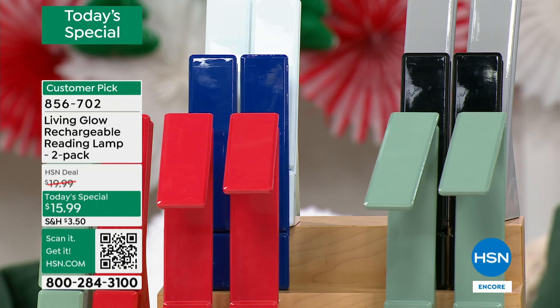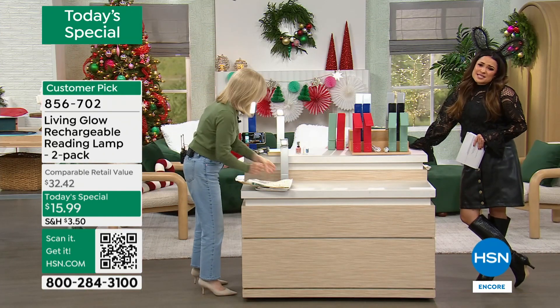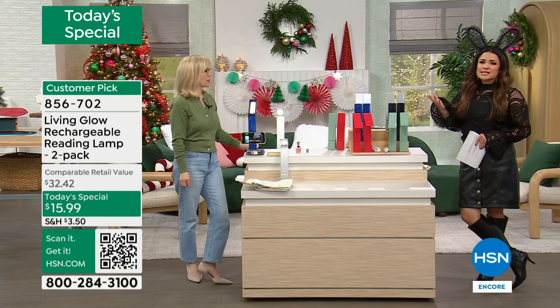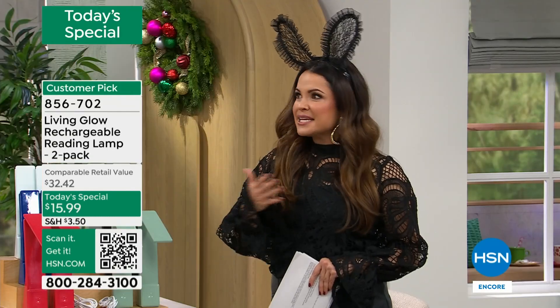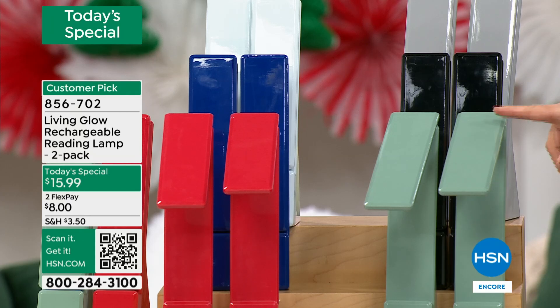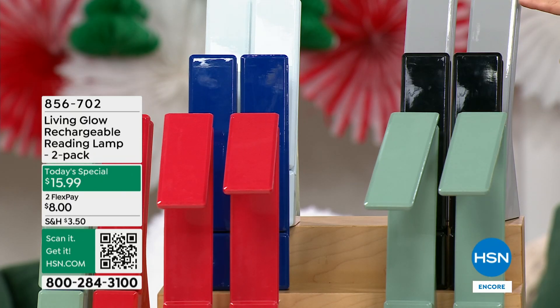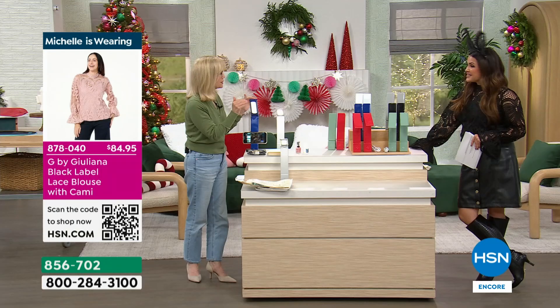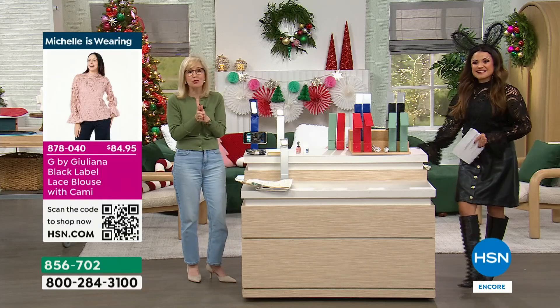Everybody needs light at any given time in any given space. The colors are beautiful — we finally have all the colors. Here's black, gray, white, blue, and red available. First time we've had all the colors in months and it's a big customer pick.